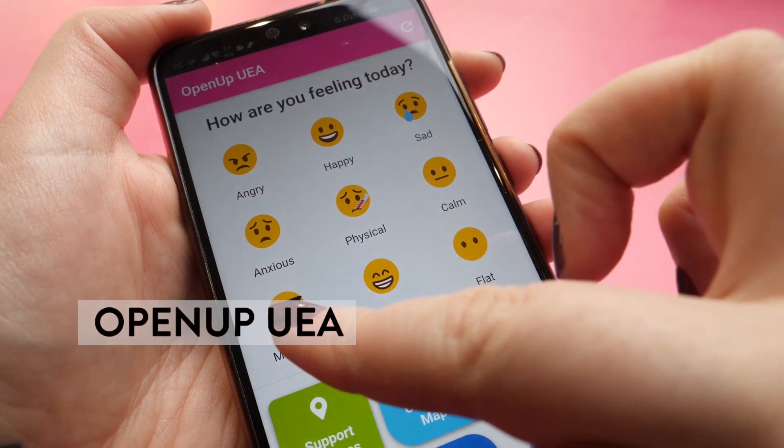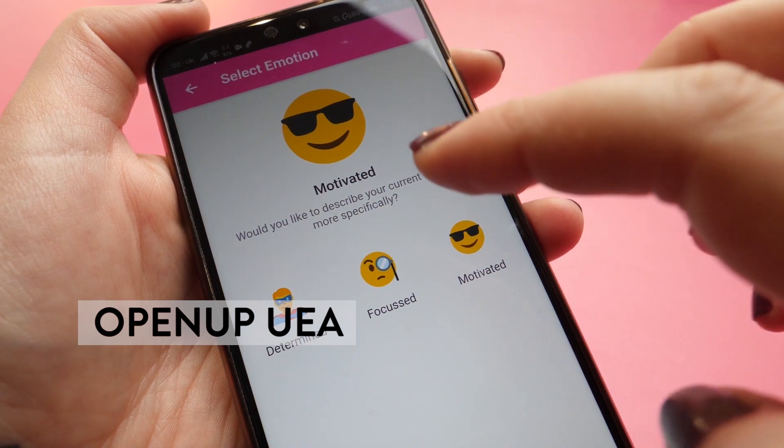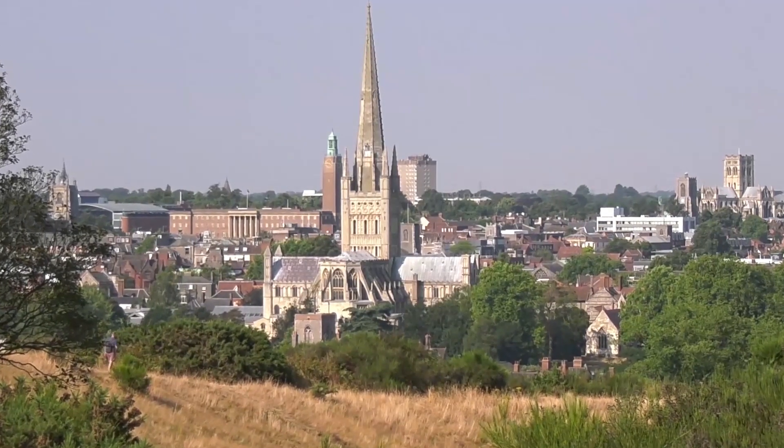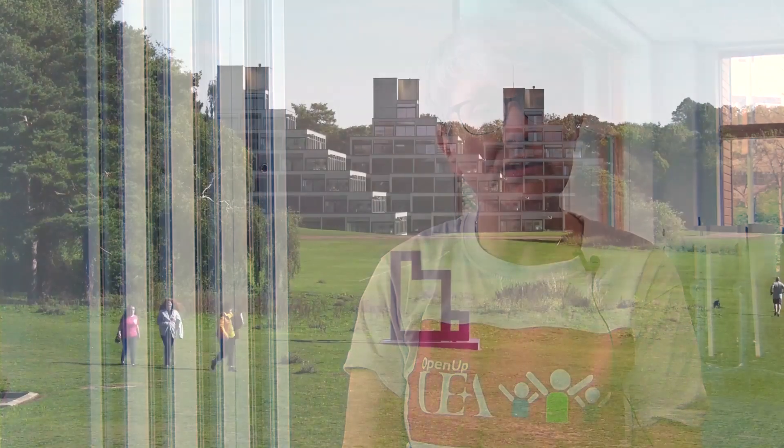The Open Up UEA app is designed to prompt students and help students seek support both at UEA or more generally in Norwich for more specialist services. It's designed to make that as easy as possible and to try and remove some of the barriers to seeking support that we've found in our research.